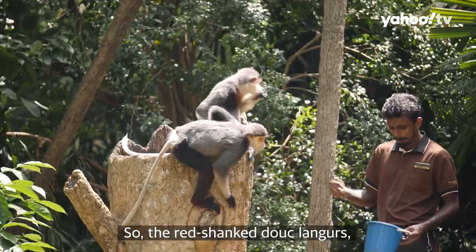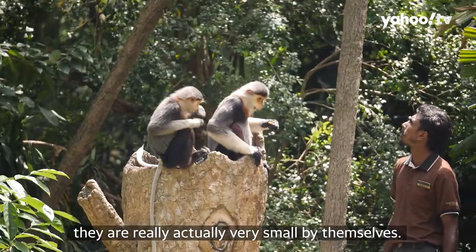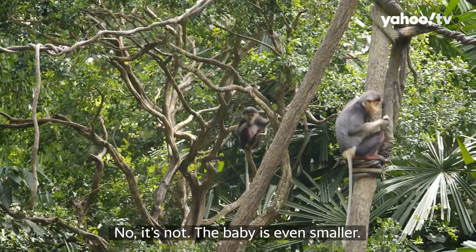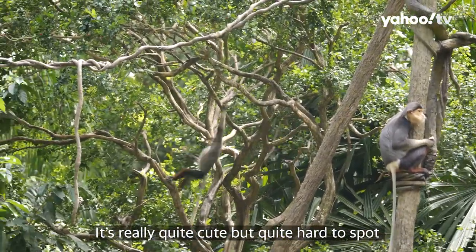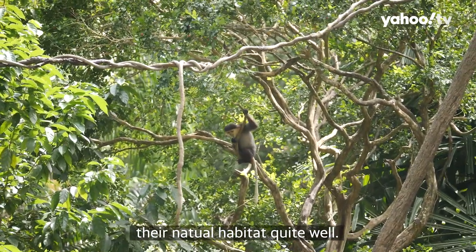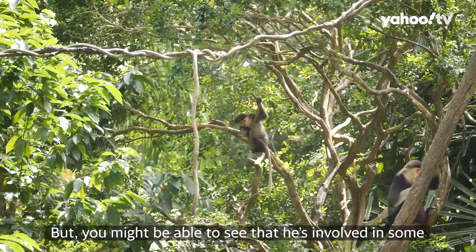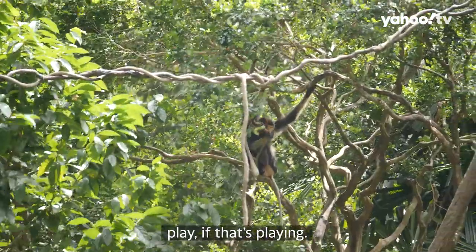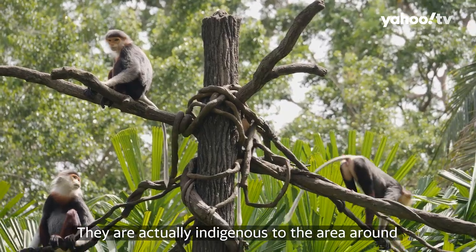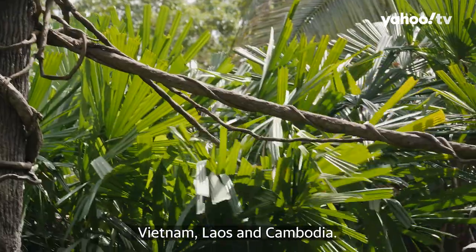Let's talk monkeys. The Douc langurs are actually very small by themselves — the adults are already quite tiny. So you might be thinking that's the baby, but no, the baby is even smaller. It's really quite cute, but quite hard to spot because this exhibit does mimic their natural habitat quite well. You might be able to see it involved in some play. They're quite human. The Douc langurs are indigenous to the area around Vietnam, Laos, and Cambodia.